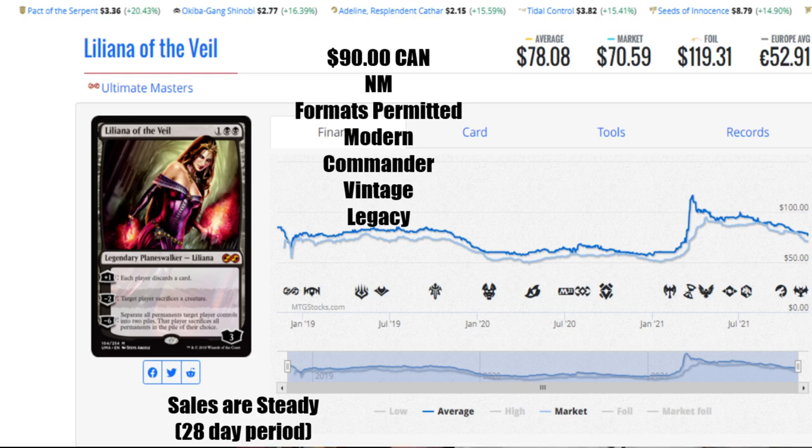The next card is the Balefire Dragon from Ultimate Masters. This card comes in at $35 Canadian near mint, the average is $31 US, the market has it at $25.36, foils are $47.28 US, and $23.14 will get you that card. Formats allowed are Legacy, Commander, Vintage, and Modern. I can definitely see this in Commander because he just burns everyone, which is awesome. But the sales are again just steady — just like Liliana, he sold copies every day but slowly, and some days had no sales at all. He's not slow but he's not fast either. He's still a decent card.